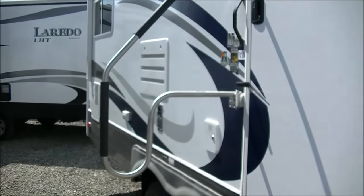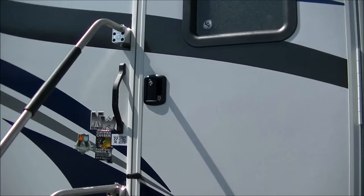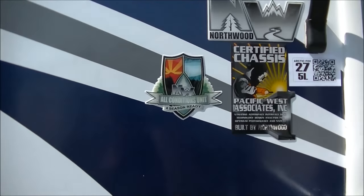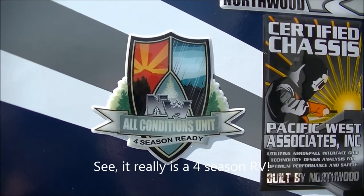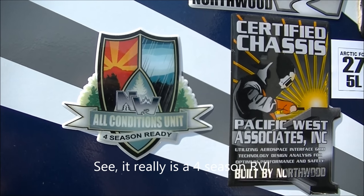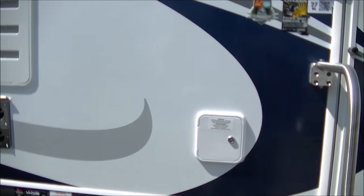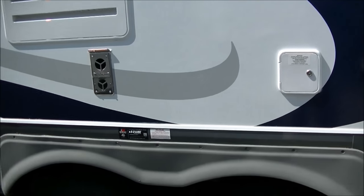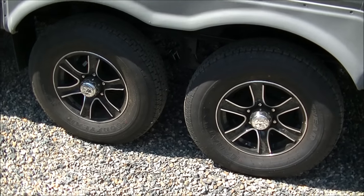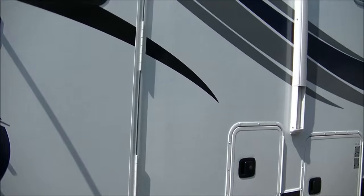Gorgeous graphics and a very large entrance assist handle on the 2016s, which makes getting in and out much easier. Very few companies will put a four-season badge on the side of their trailer. A lot of salespeople will tell you theirs is, but if the manufacturer doesn't say it's a four-season unit, it's not — they might call it a polar package or similar, but if they don't say four-season, it's not. Big tires, aluminum wheels, 16-inch, with excellent ground clearance. Really overbuilt for this size of a fifth wheel, but that's the way Arctic Fox does things.